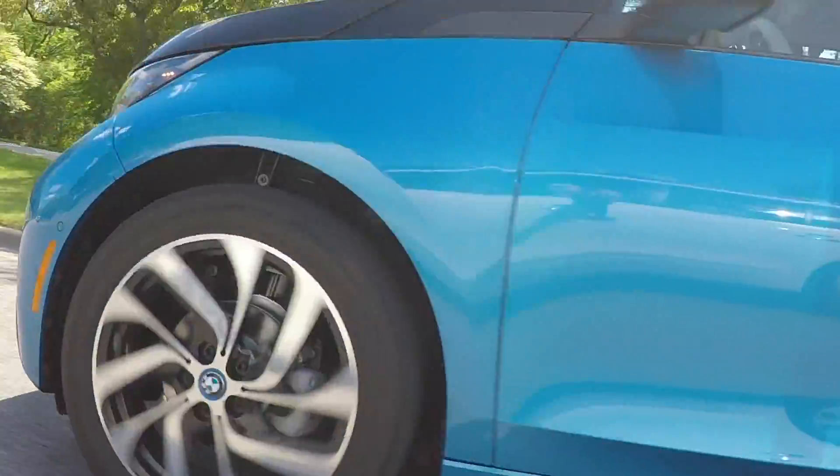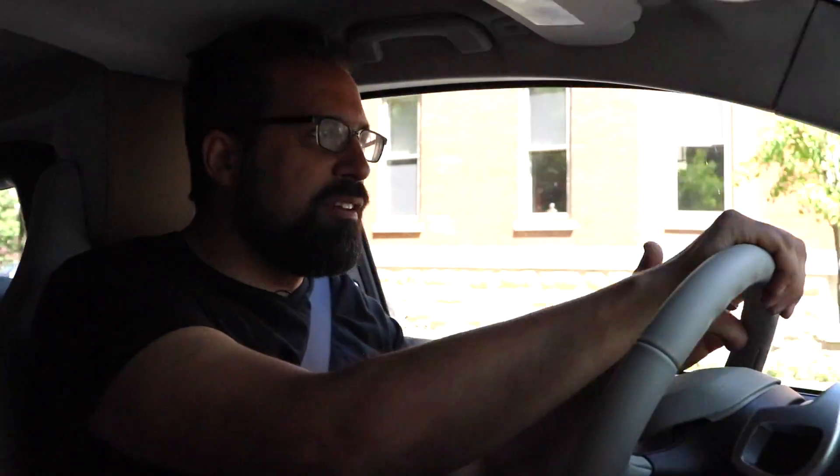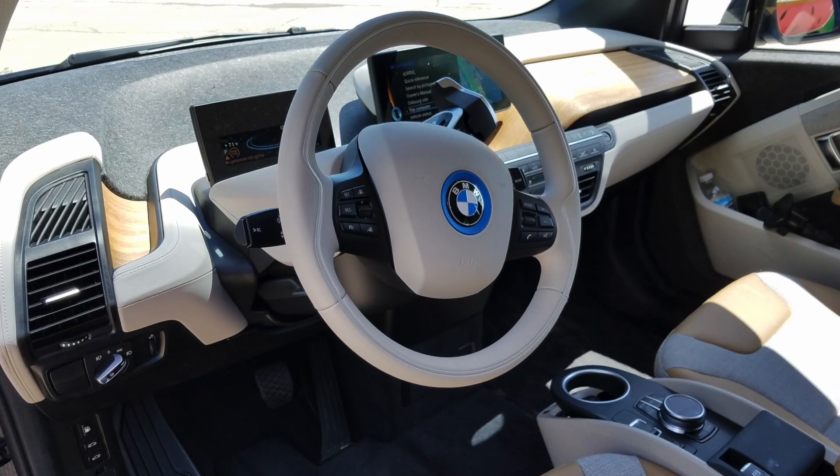This BMW i3 looks just as funky on the inside as it does on the outside. There are some really interesting material choices — they've used some reclaimed and recycled materials, but they want you to know they haven't tried to hide them.